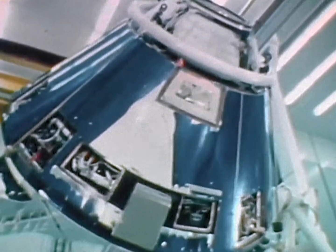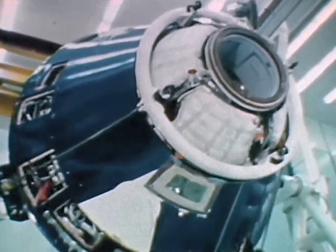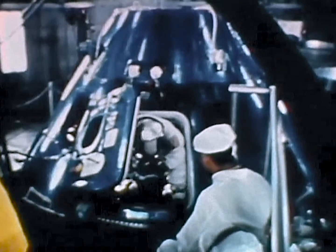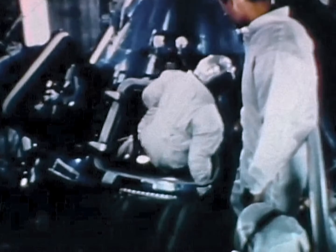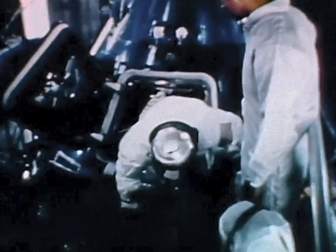Throughout Apollo, the details leading to manned flight were being put into place at the end of June 1968. Preparations were well underway for the first manned Apollo Saturn 1B mission and the first manned Apollo Saturn V mission. The phase of the program that will culminate in the Apollo manned flight to the Moon was about to begin.